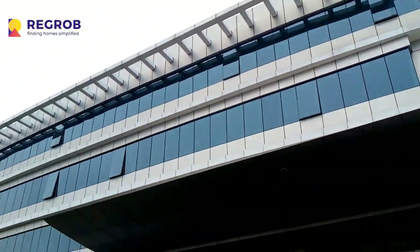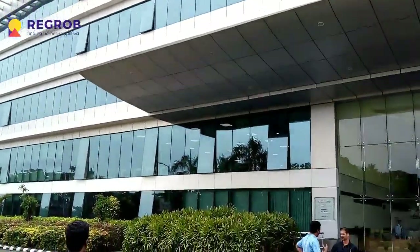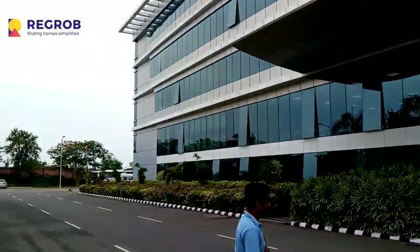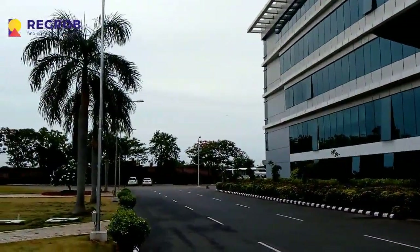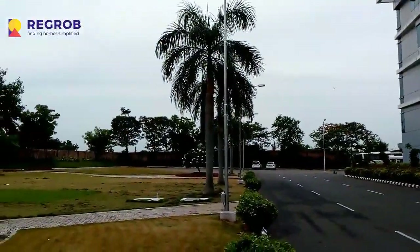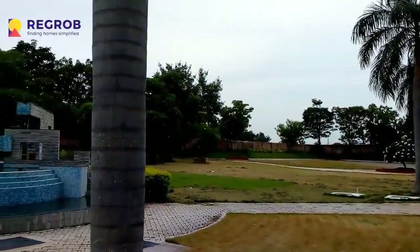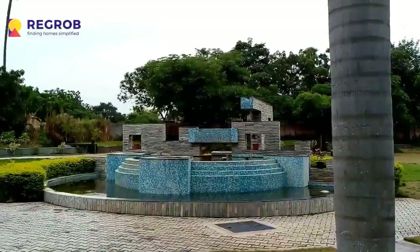Now you can see the first built phase of Medha IT Park. More than 25 companies are already operational here, and according to recent news, HCL is also building a facility here to have 7,000 employees for its IT arm.